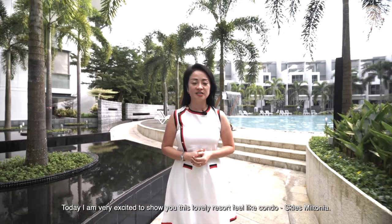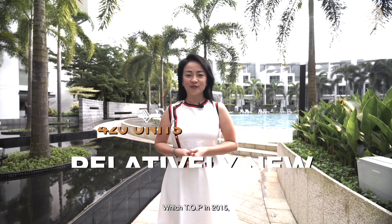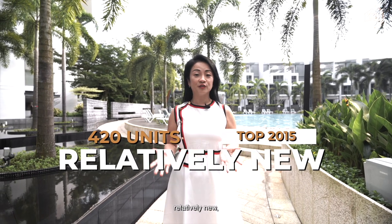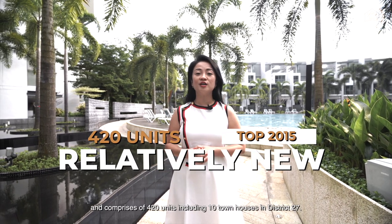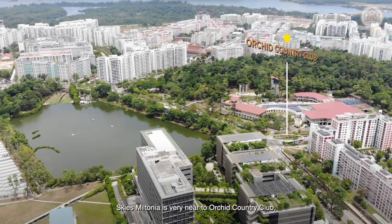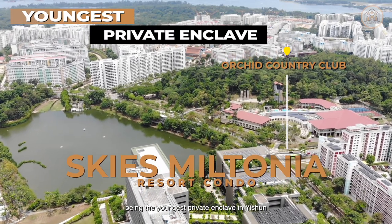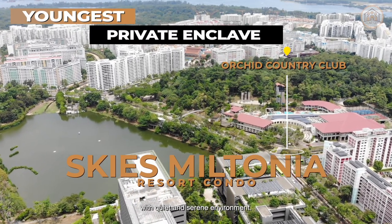Today, I'm very excited to show you this lovely resort feel-like condo, Sky's Mintonia, which is TOP 2015, relatively new and comprises of 420 units including 10 townhouses in District 27. Sky's Mintonia is very near to Orchid Country Club, being the youngest private enclave in Yishun, with a quiet and serene environment.